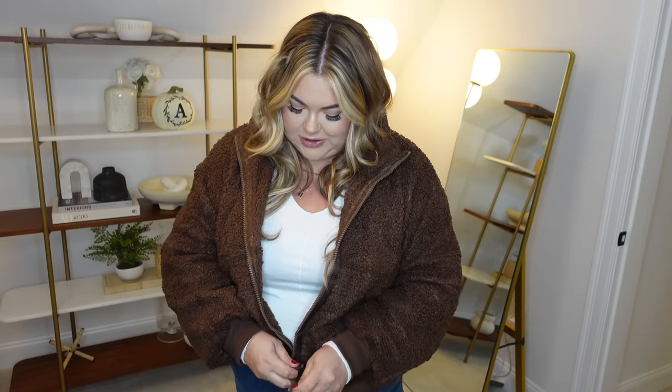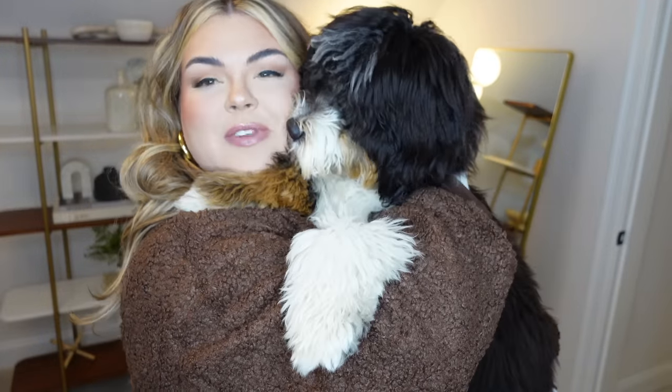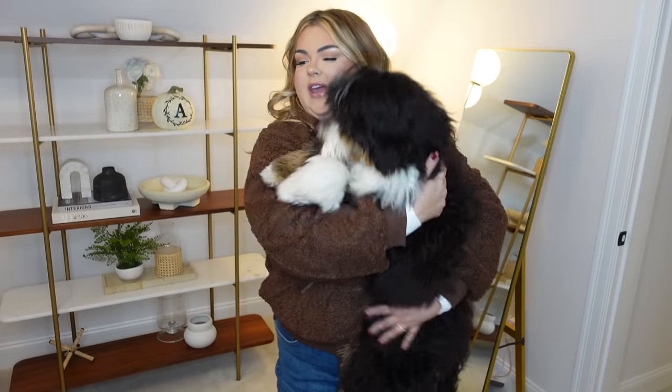I'm still very much into teddy bear coats — I think they're so cozy and cute and they're not going anywhere for me. This one is adorable; it reminds me of one from American Eagle. It's sherpa and I got it in chocolate brown. I have a few teddy coats but they're all that classic light beigey brown, so I love this chocolate brown. Amazon fashion has been getting so good — Bruno approved! He jumped up on me, which means it's his favorite.